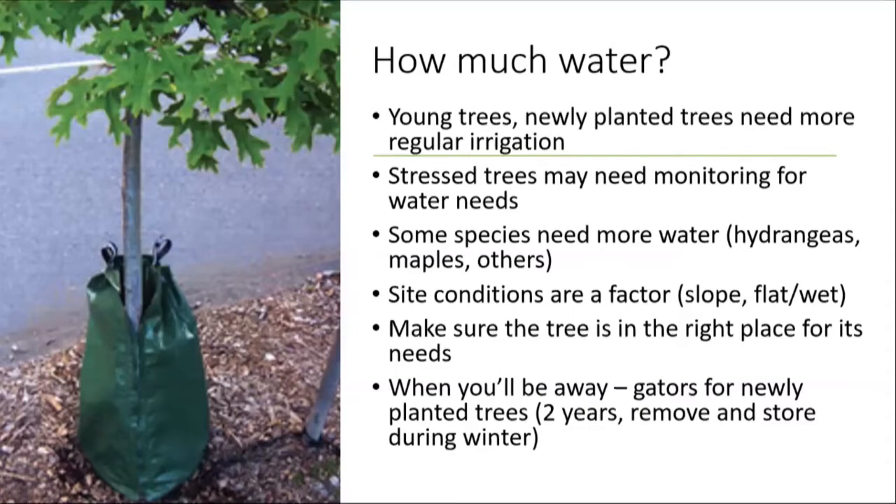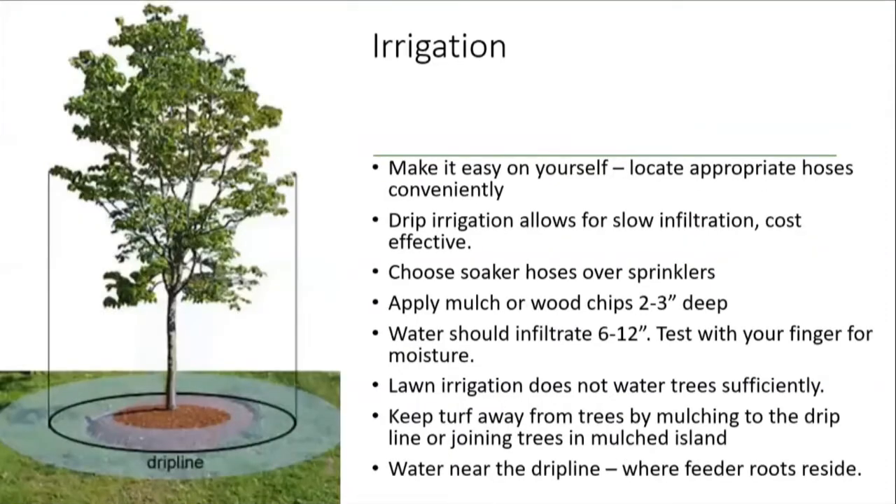If you're going to be away, for newly planted trees you might want to consider a gator bag. This isn't a permanent solution — it's a short-term solution. Don't leave it on indefinitely; remove it and store it during the winter. It has handles on the top and a zipper down the side, and you fill it up with a hose. Many times I'll see gator bags that are empty sitting on trees, and we don't want to leave it on long or empty because insects, voles, and disease can develop underneath. Use it only when needed and make sure it's full — it gives you a nice slow drip.